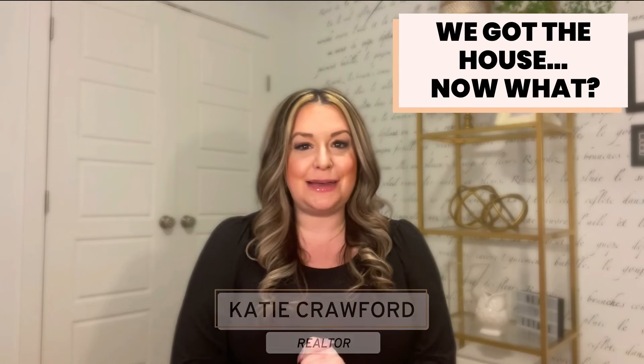Congratulations, you got the house. So now what happens, and what exactly does it mean to be pending? If we haven't met, my name is Katie Crawford and I'm a realtor that specializes in the Spruce Grove, Stony Plain, and Parkland County areas. I love helping buyer clients, and in this video I'm going to walk you through the steps that happen after your offer is accepted.